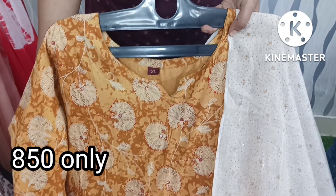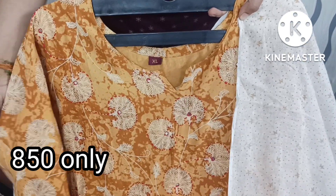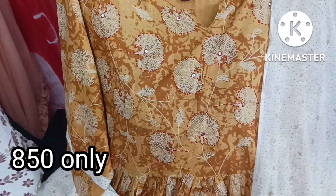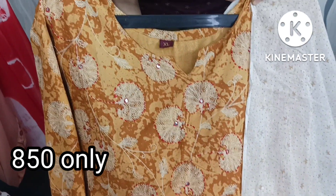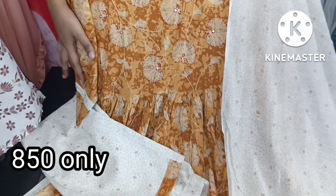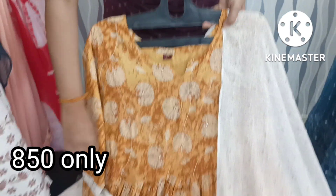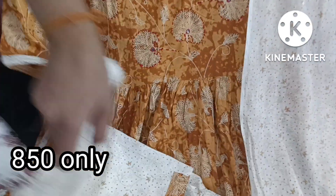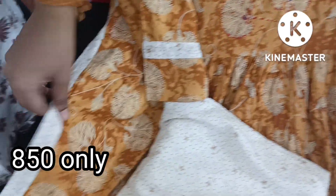Next, we have a 3-piece set in mustard yellow color with cotton fabric. We have complete mirror work and thread work. This is a beautiful naira cut style design, with prints and cuttings centered at the front.